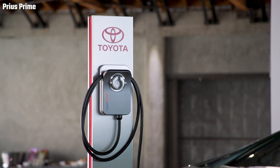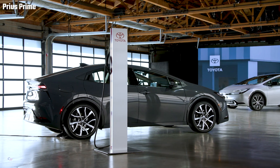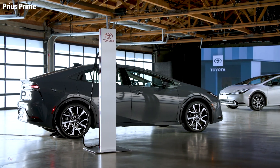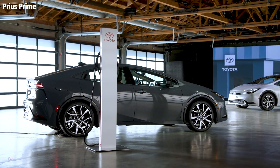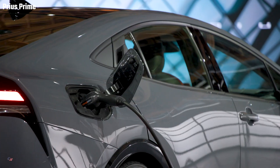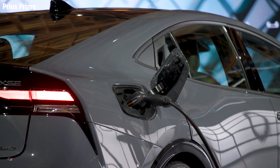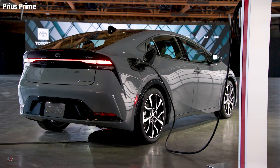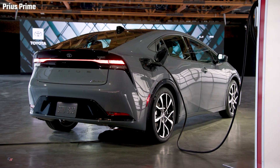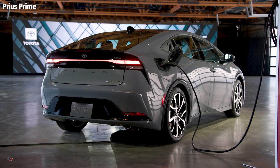The all-new Prius Prime blends its athletic side with a bit of star-powered tech — a solar roof. This on-board charging feature uses roof-mounted solar panels to recharge the Prius Prime's battery when parked. The panels deliver supplemental power to accessory functions like air conditioning when driving, and they also use a clever design that conceals the electrodes for a seamless, glossy appearance.